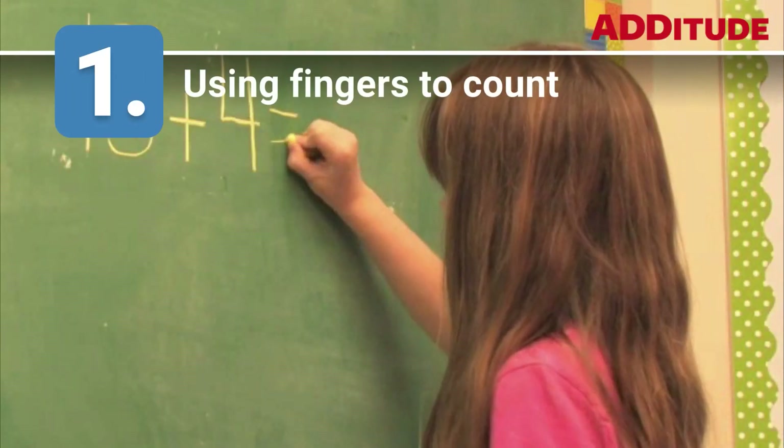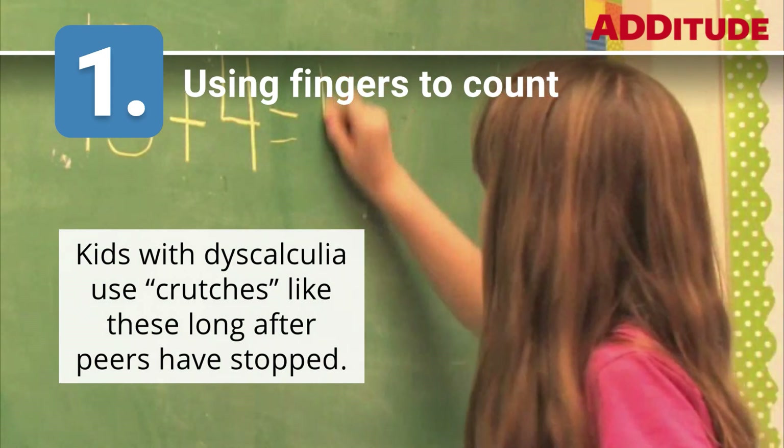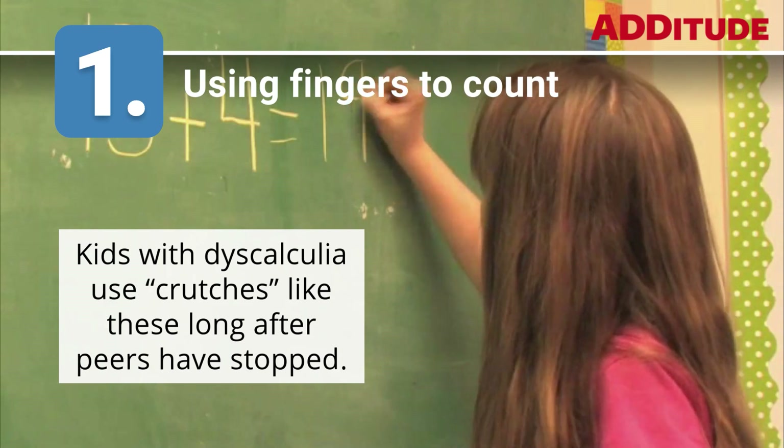1. Using Fingers to Count. Kids with dyscalculia use crutches like these long after peers have stopped.